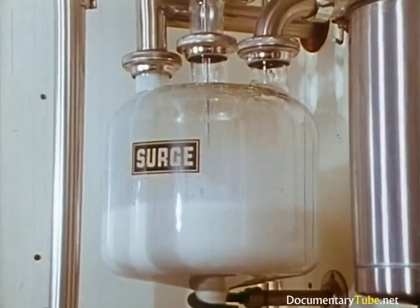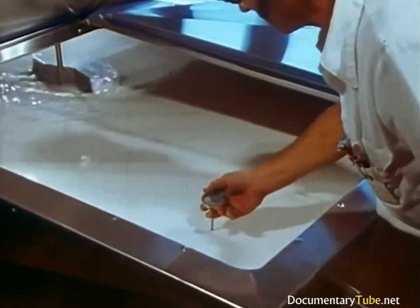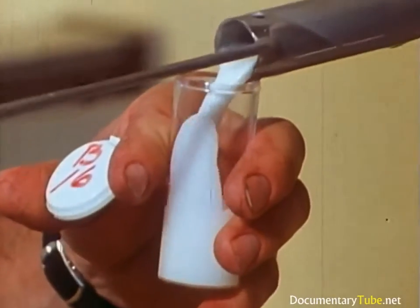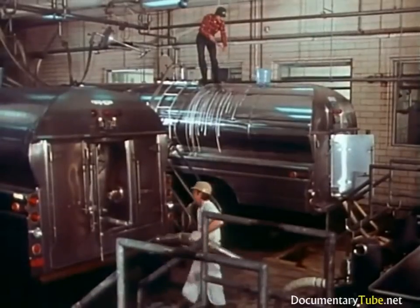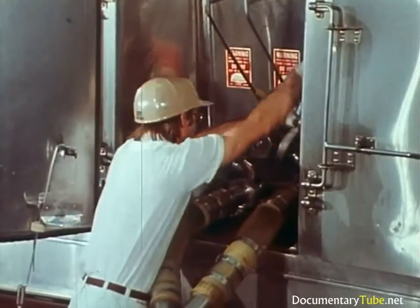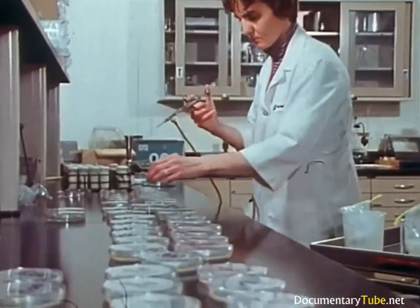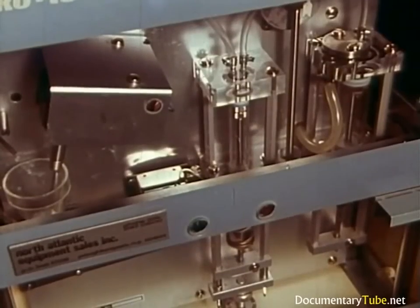The company maintains a staff of field representatives to inspect each farm on a regular basis, and the milk haulers conduct a series of quality checks too. Every time a milk hauler visits a farm, he takes what's called a universal sample, which will go to the lab for testing. The receiving station of the factory is open 24 hours a day, and the trucks are thoroughly scrubbed and sanitized after each delivery. The universal sample from each farm is brought immediately to the milk receiving laboratory, where tests for bacteria count and butterfat content are among the many conducted in a continuous, tightly controlled quality assurance program.